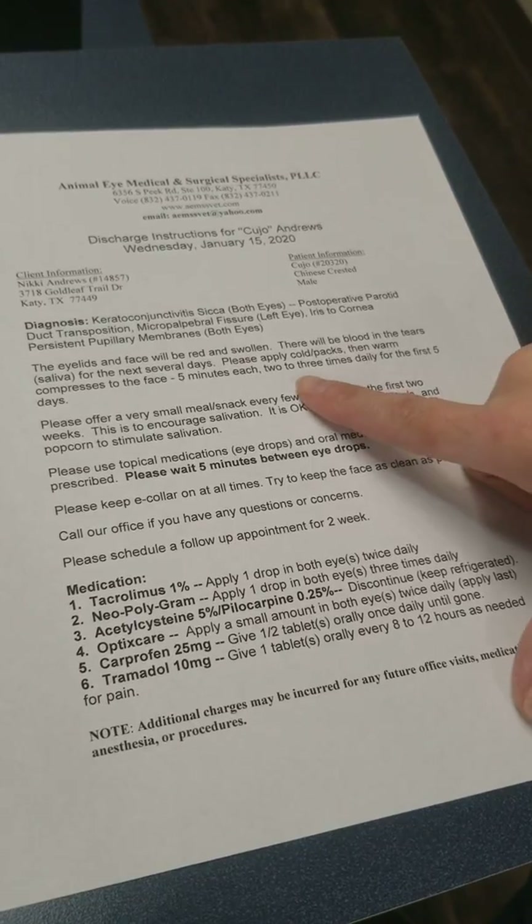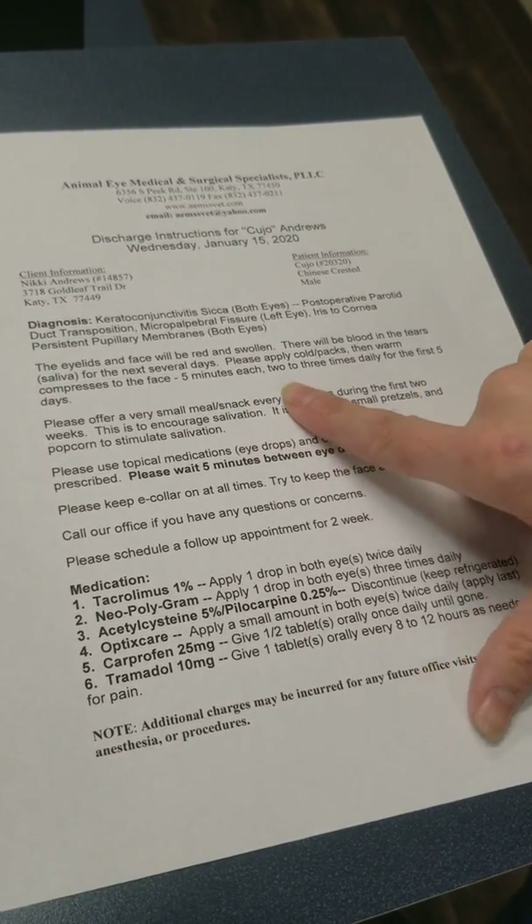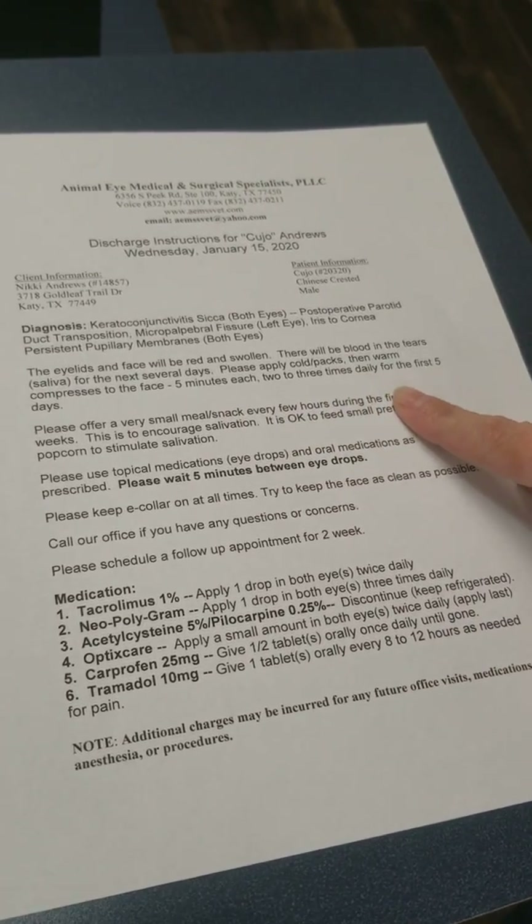Apply the cold compress for five minutes each, two or three times a day for the first five days.